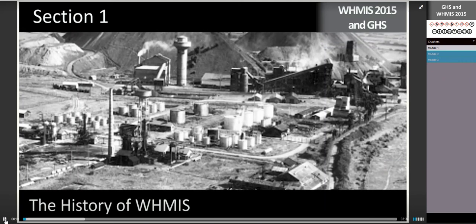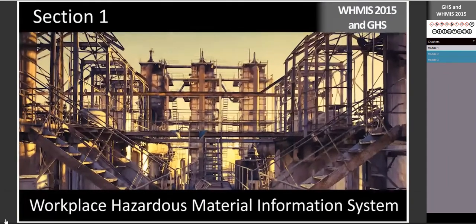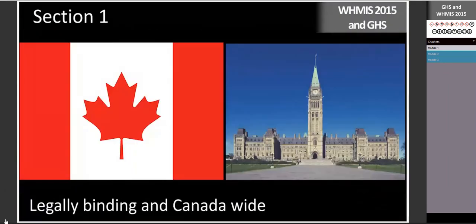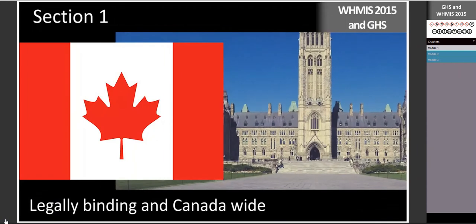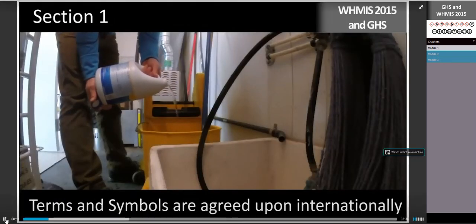Section 1: The History of WHMIS and GHS. WHMIS stands for Workplace Hazardous Material Information System. It is a legally binding, Canada-wide system designed to provide information for working safely with hazardous products in your workplace.